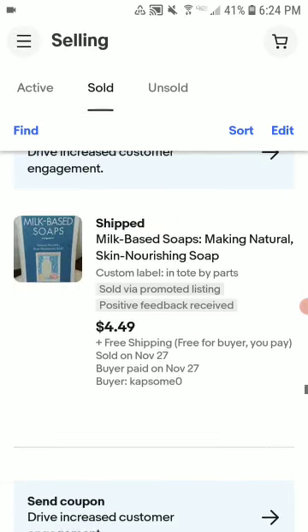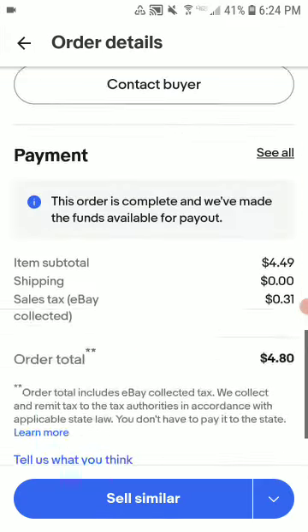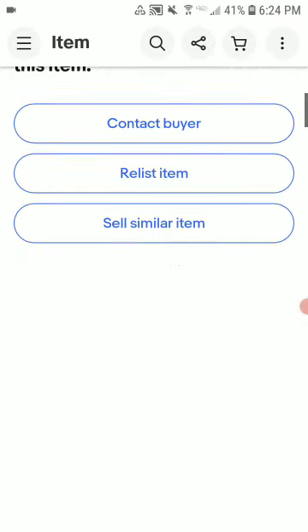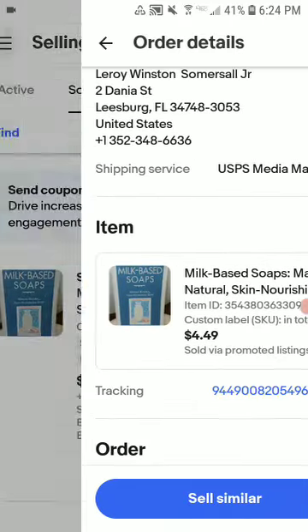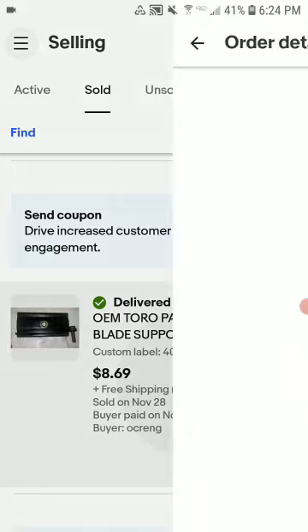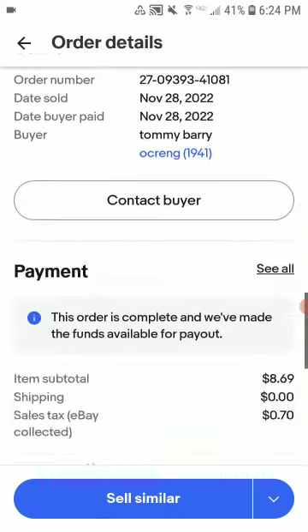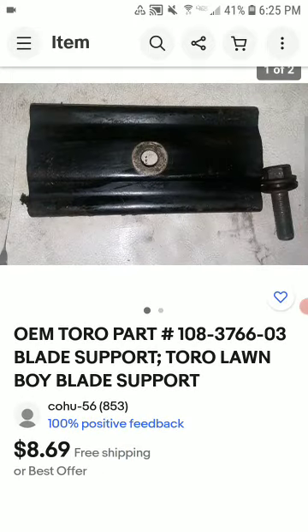This is milk-based soap. Sold for $4.49 with free shipping. I got it for free, so I'm happy. I made a little something but not much. This is a Toru blade support — I made a couple bucks, not a lot of profit, but it was a quick list and quick ship, so I'm happy with that.